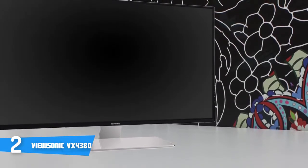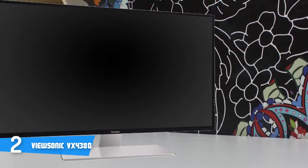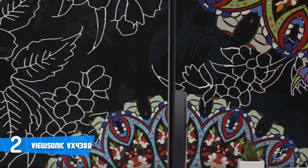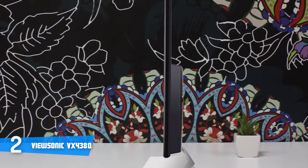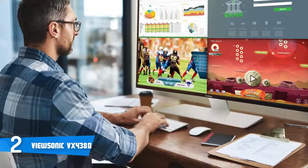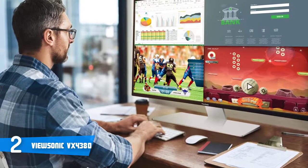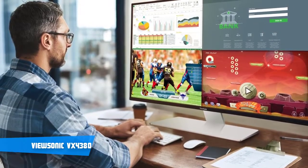The ViewSonic VX4380 features an IPS panel that supports 10-bit colour depth through dithering, flawless 178-degree viewing angles, and vibrant colours. Even at 43 inches, the 4K resolution still delivers a sharp and crisp image quality you can enjoy without any scaling necessary. The pixel density amounts to roughly 103 pixels per inch, providing a highly detailed image with consistent and accurate colours at all times. Overall, this monitor is definitely a must-have and one that you shouldn't hesitate buying.